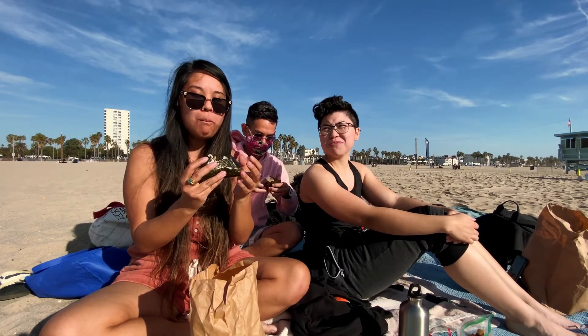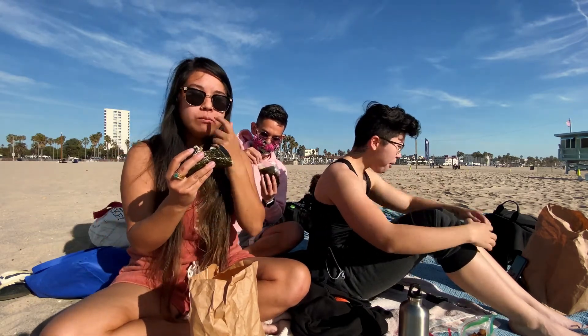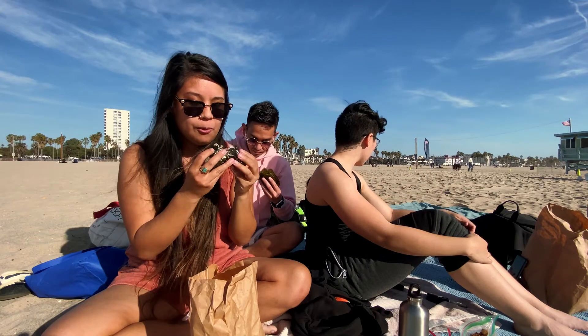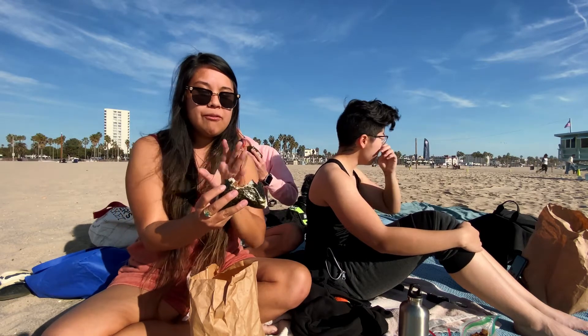I beat your first bite! It's extremely good. I love it. It's very savory. It's got furikake on top, the miso beef — and I wish there was more beef. It looks like it's about 25% beef, 75% rice.